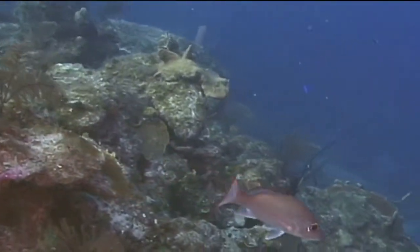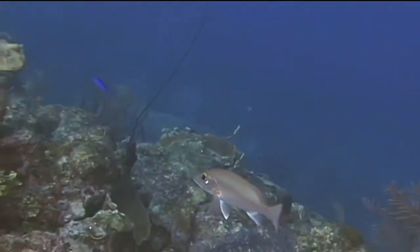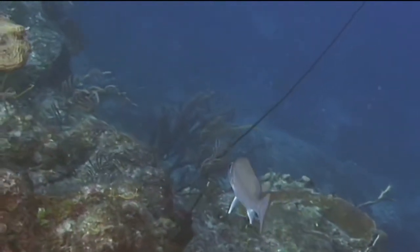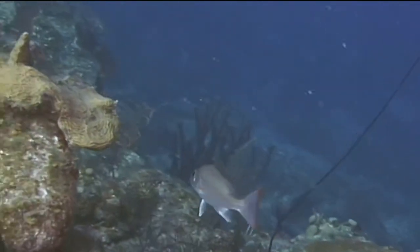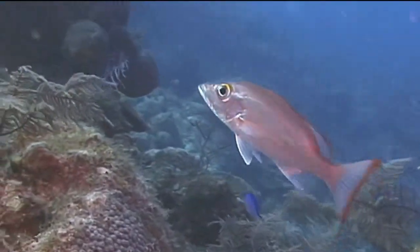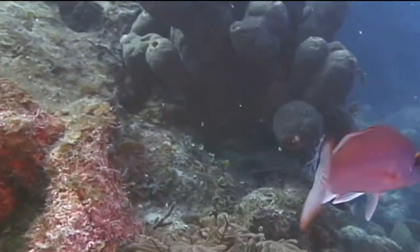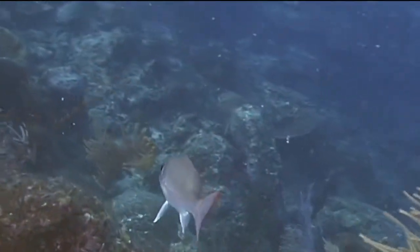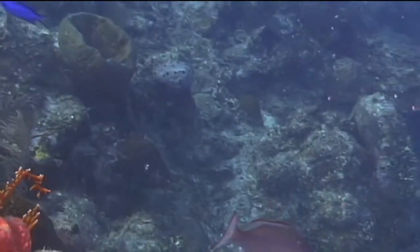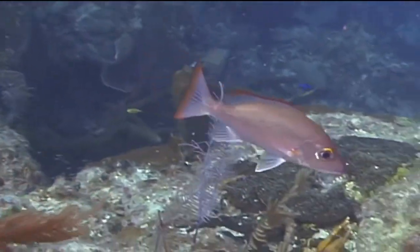They have the typical snapper body shape: pointed head, obvious lips, and a slightly compressed oval-shaped body. Their bodies are generally silver in color and can have a reddish tint. The characteristic that distinguishes them from other snappers is that their fins have a reddish margin. They will often have a dark spot about the size of their eye on their upper body toward the end of the dorsal fin. This spot is most often seen in younger adults and may not be obvious on more mature fish.